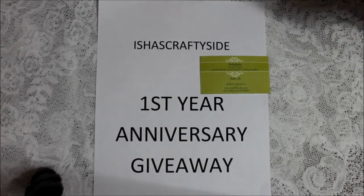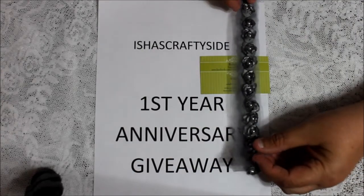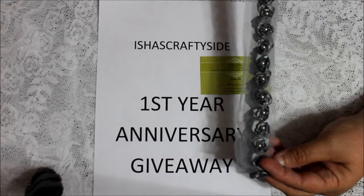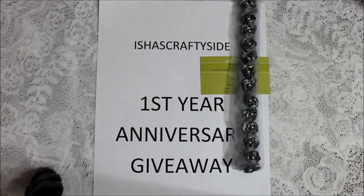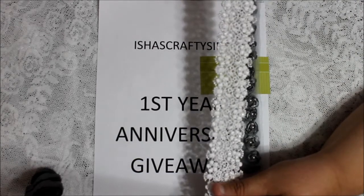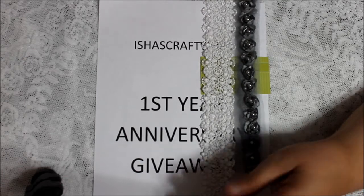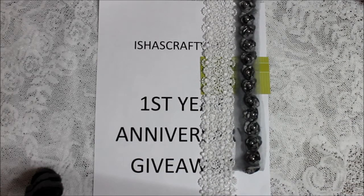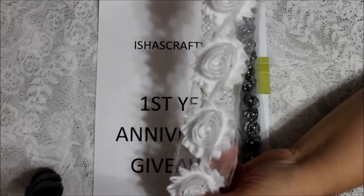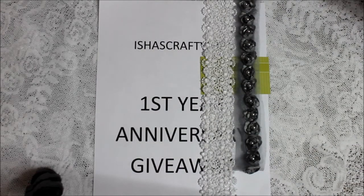I want to thank Isha for such a great giveaway. What I got with it was laces. I don't have so many and I love to incorporate them in my projects, so that's what I got. I also got three sets of seven of these beautiful flowers — three sets of them.